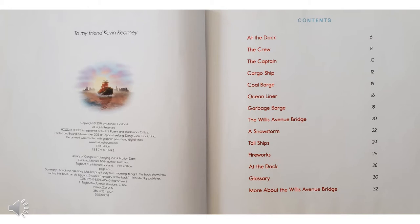When you see something like this at the beginning of a book, it's called the Table of Contents and it tells you the page number that the part of the book you want to read is on. So if I wanted to read about a garbage barge, I would go to page 18. If I wanted to read about fireworks, I would go to page 26. It helps you to find what you're looking for fairly quickly.